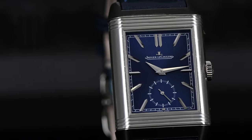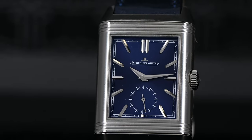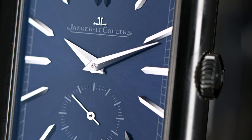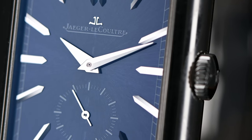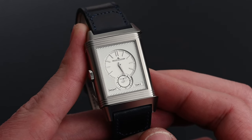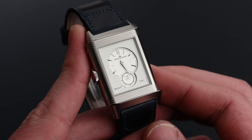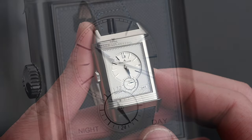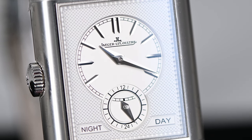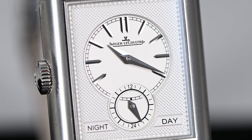The sunray brushed blue dial is exceptional, and the piercingly crisp Dauphine hands and applied markers are an incredible contrast to that rich blue. The dial on the other side is a bit more complex — a really impressive silver alluring clou de Paris finish with a central 12-hour display and a small 24-hour dial, which will also indicate day and night.